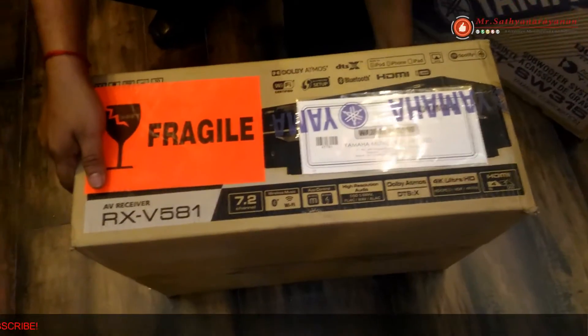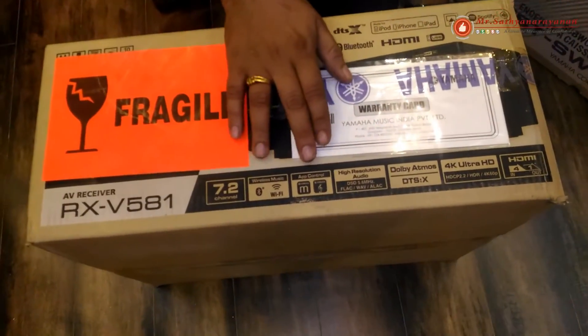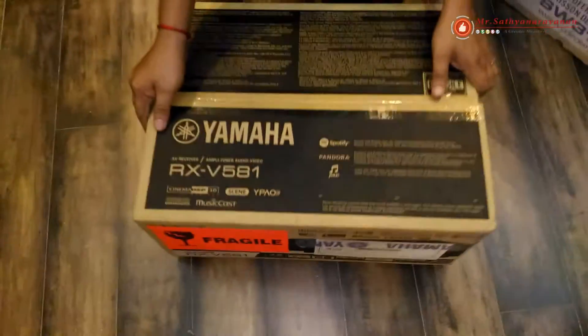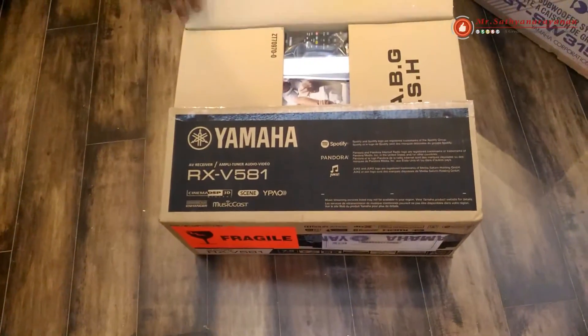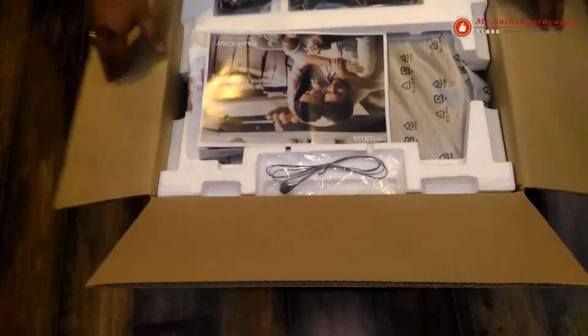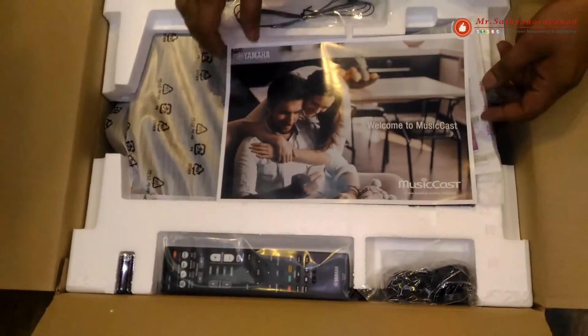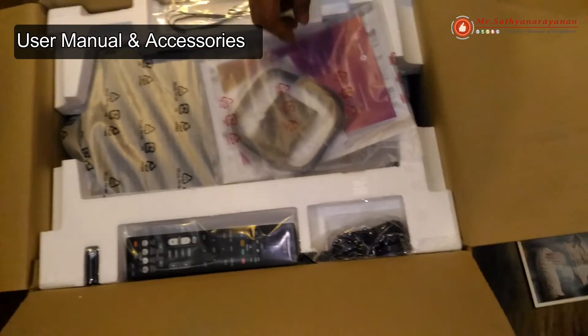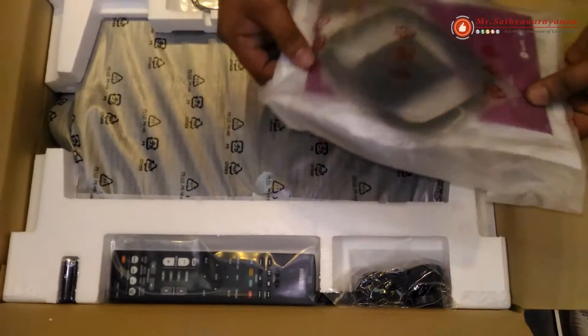This 7.2 Channel Network Audio Video Receiver features Dolby Atmos and DTSX object-based surround sound decoding along with the latest in 4K Ultra HD video technologies, built-in Bluetooth and Wi-Fi to conveniently access music wirelessly from a mobile device, advanced speaker configurations and Zone-B Audio to provide added system versatility, and MusicCast — an application that delivers wireless multi-room audio.